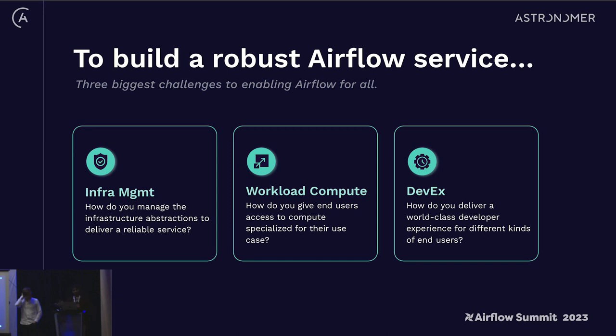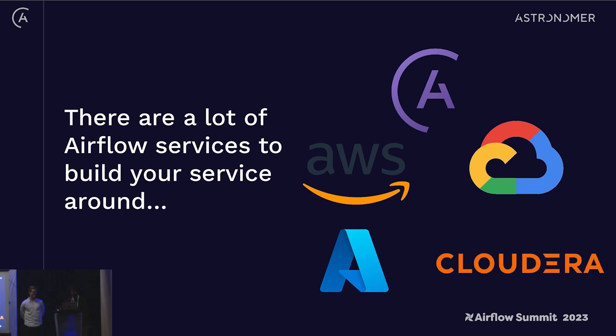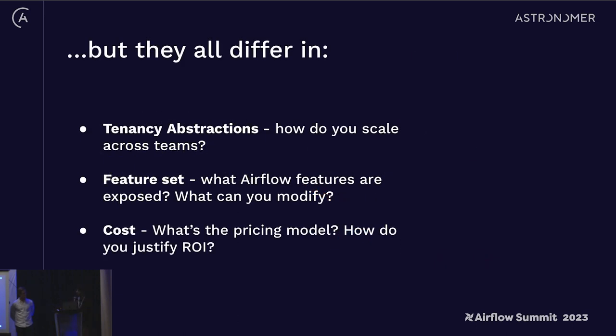We'll go over some principles around these and then talk about community use cases we've seen. Quick caveat: if you work at one of the companies we mention, we're using your latest blog post — if something is out of date, please come chat with us. Starting with infrastructure management: as seen at the Airflow Summit, there are a lot of ways to run Airflow. These are five providers I know have dedicated Airflow services. TLDR — if you're running an Airflow service, it makes a lot of sense to start with a managed service.